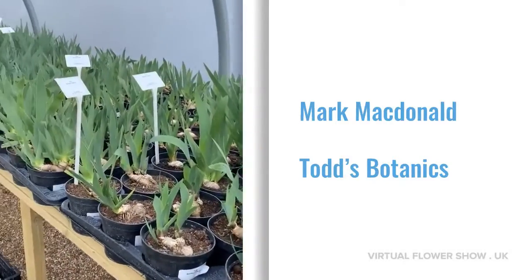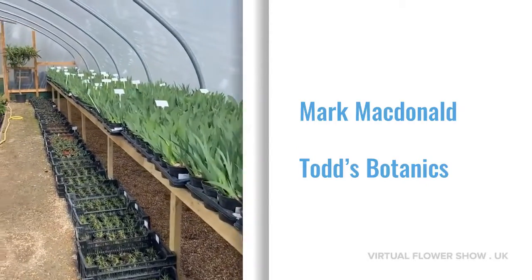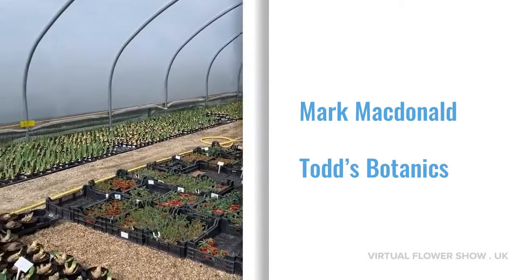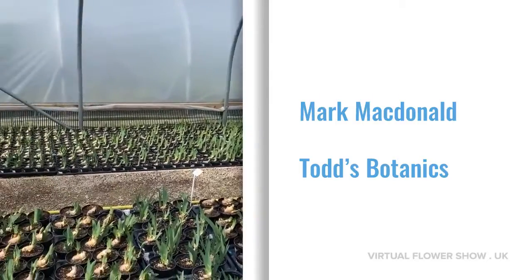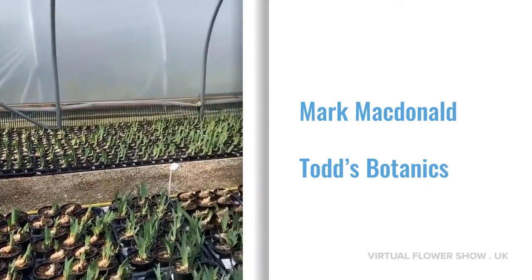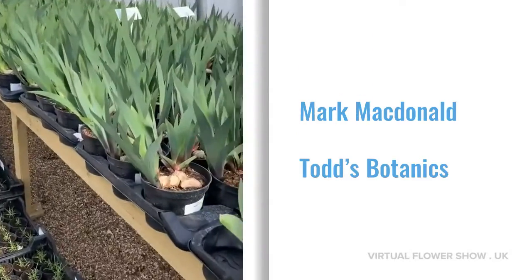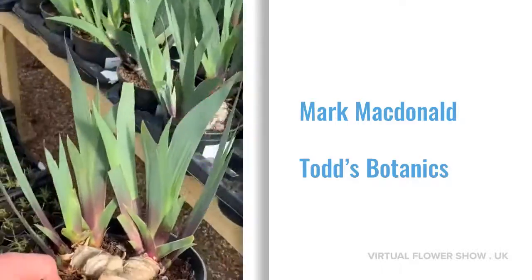So here we have our display irises getting ready for what was to be Chelsea. All growing down the side here, and over here we've got some of our sales irises. Growing really well this season — we're on for some great big plants and some great flowers.